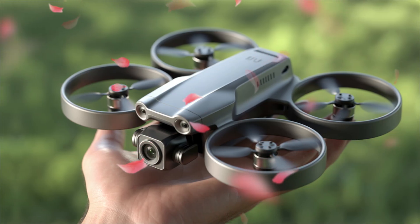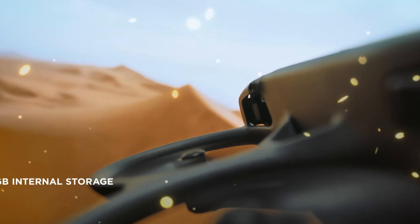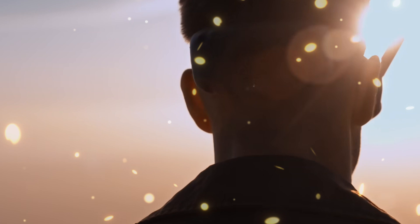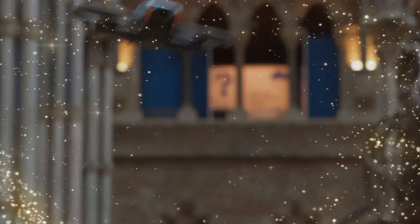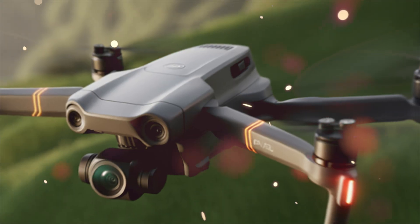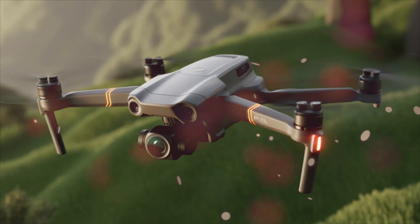The DJI Avida 3 isn't just another upgrade. It's shaping up to be a revolution in FPV design, with rumors pointing toward a total redesign of its propulsion system, camera, and digital transmission. So let's dive deep into what we know so far.